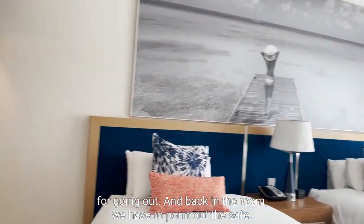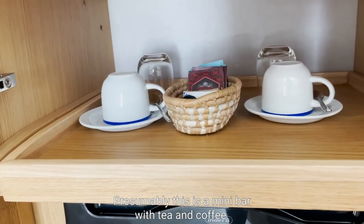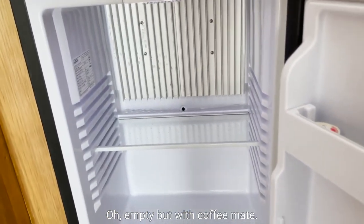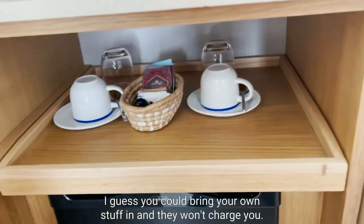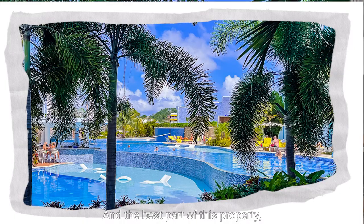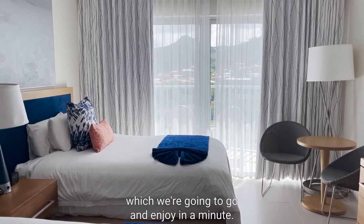Back in the room — I forgot to point out: there's a safe. This is the mini bar, with tea and coffee. Let's see what's the situation with the mini bar — oh, empty. But you could bring your own stuff in and they won't charge you. It looks like a nice room overall. And the best part of this property without a doubt, from what we've seen so far, is that magnificent pool area, which we're going to go enjoy in a minute.